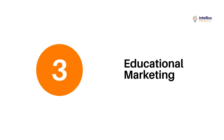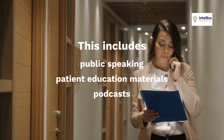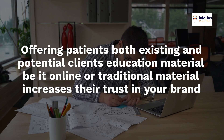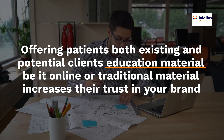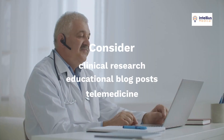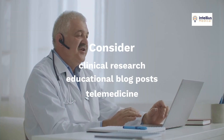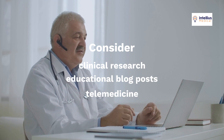Third, educational marketing. This includes public speaking, patient education materials, and podcasts. Offering patients — both existing and potential clients — education material, be it online or traditional, increases their trust in your brand. Also, consider clinical research, educational blog posts, and telemedicine to attract new clients.